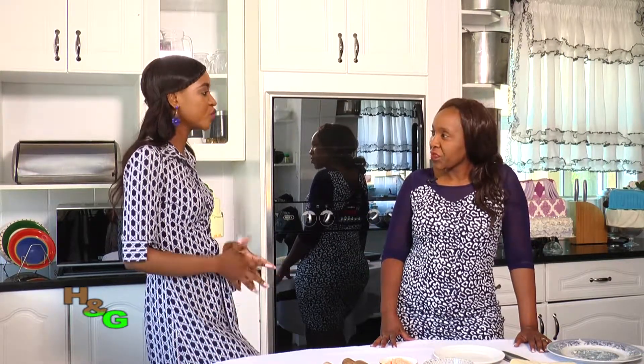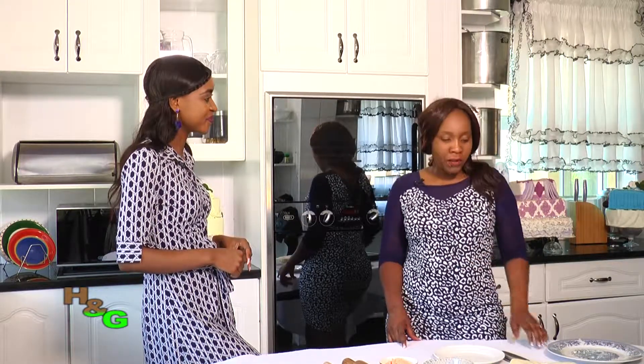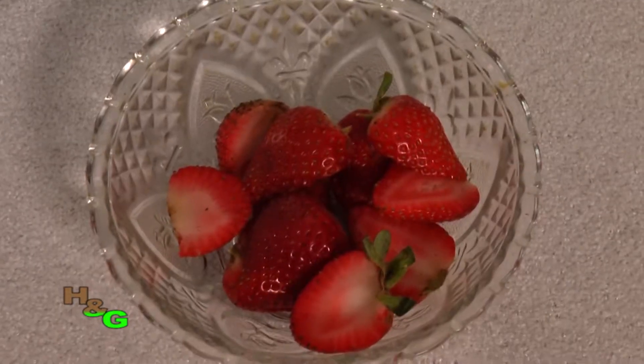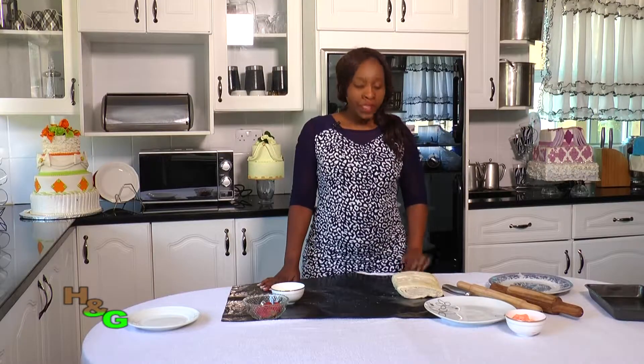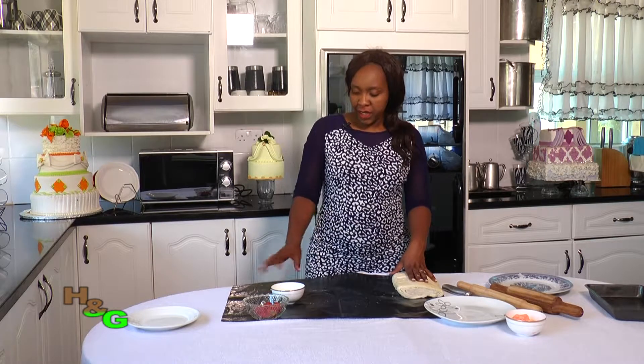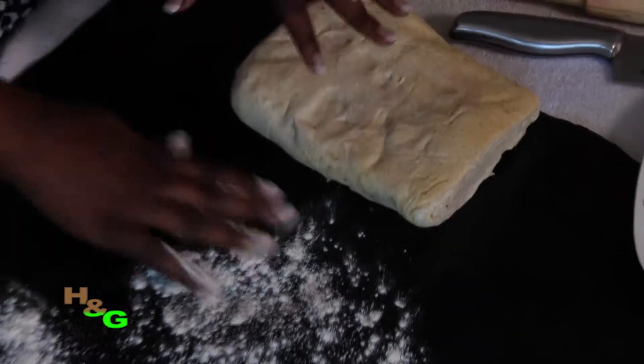I'm going to use store-bought puff pastry, some fresh strawberries and fresh cream. What we're going to do is take some store-bought puff pastry and a little bit of flour to dust our surface so that it does not stick.